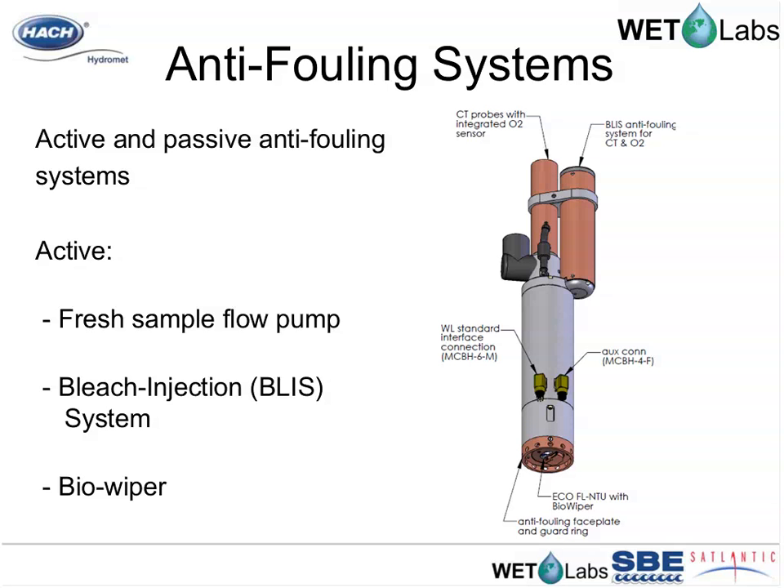The WQM employs both active and passive fouling prevention. For active prevention, the CTD sensors are removed from the ambient flow field and light field using a pump system. Water is pulled into the sample volume, past the thermistor, through the DO sensor, and returns out through the salinity sensor — inherently reducing fouling on those sensor systems.